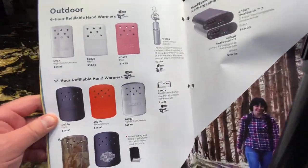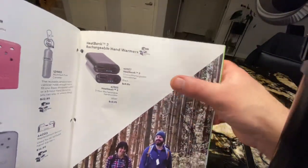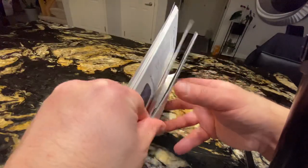Hand warmers — the regular traditional hand warmers. And they also have the rechargeable hand warmers, the Heat Bank, which you can even use to charge your phone.